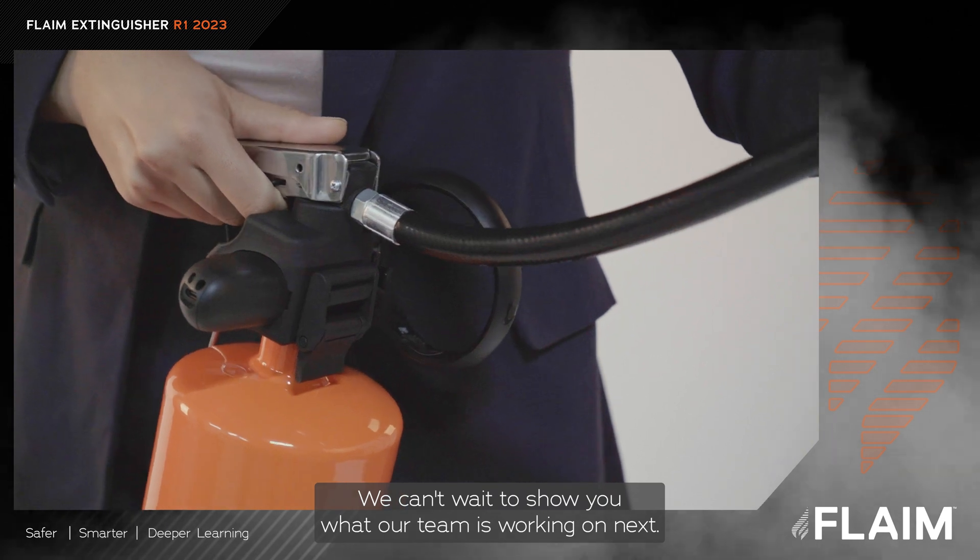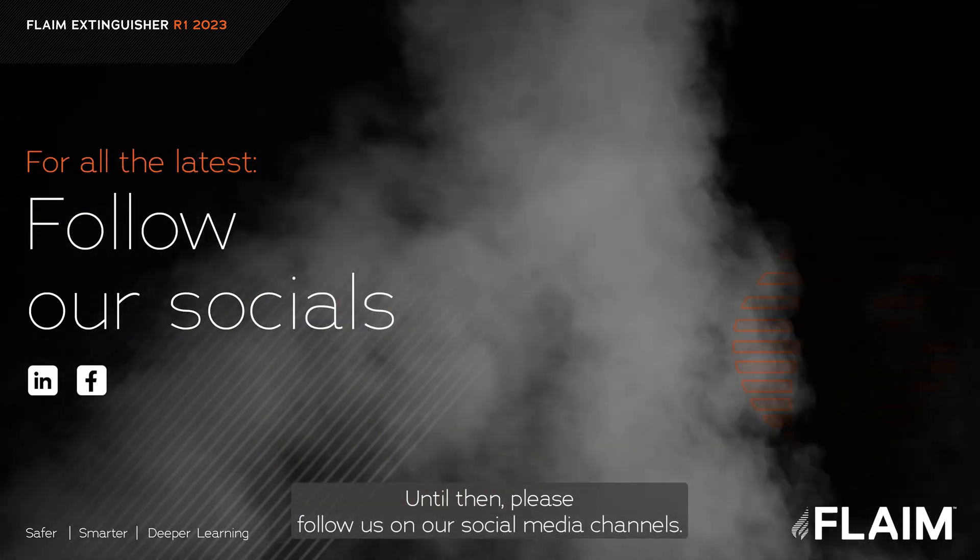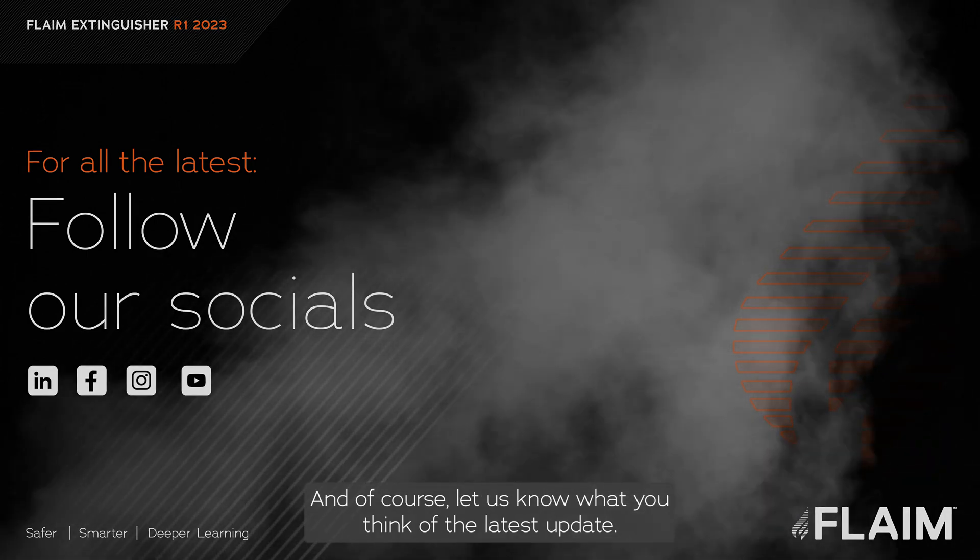We can't wait to show you what our team is working on next. Until then, please follow us on our social media channels and let us know what you think of the latest update.